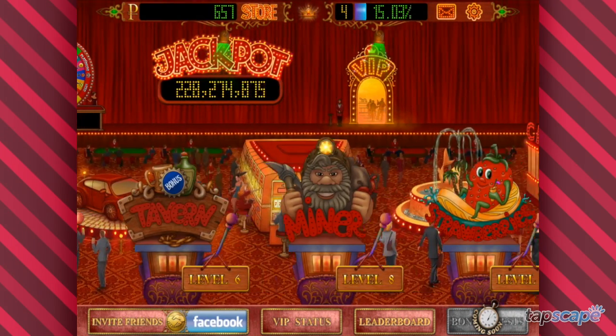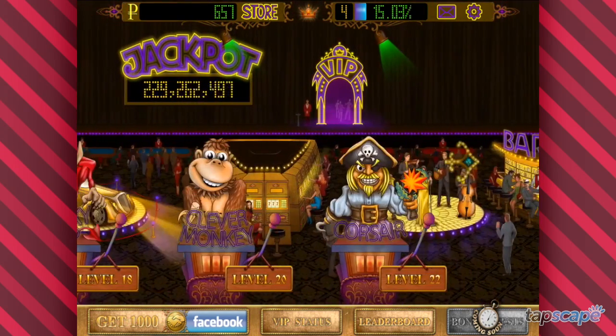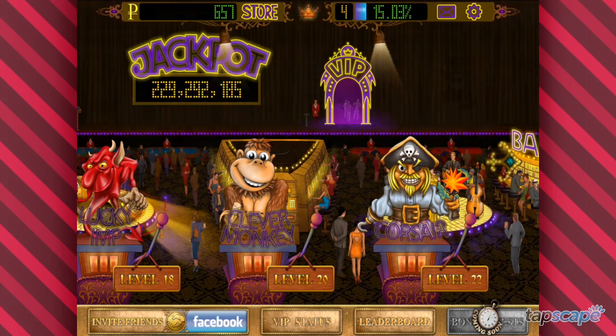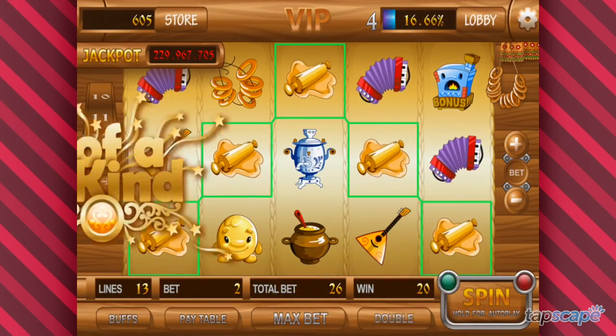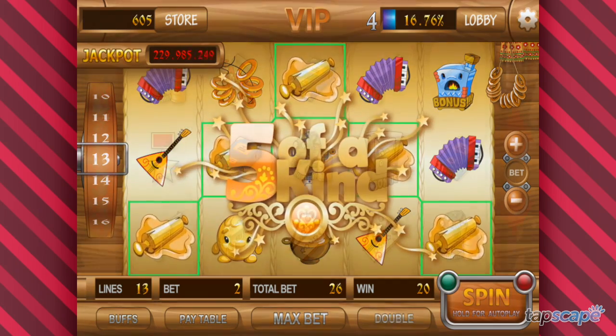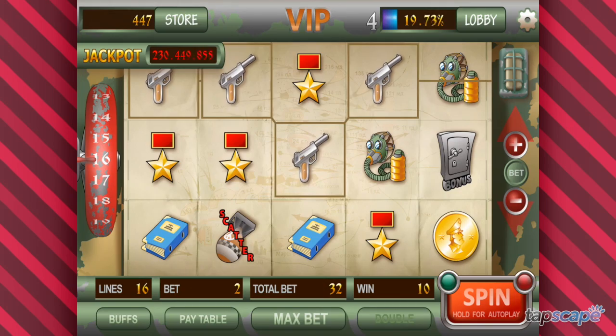This free slots title tries to give gamers the illusion of walking the floor in a real life casino, with multiple slot machines placed around the gaming floor. As you progress through the game, you can unlock these additional slot machines. With a soundtrack inspired by Russian folk music, Russian Slots occupies a unique niche in the gaming landscape.